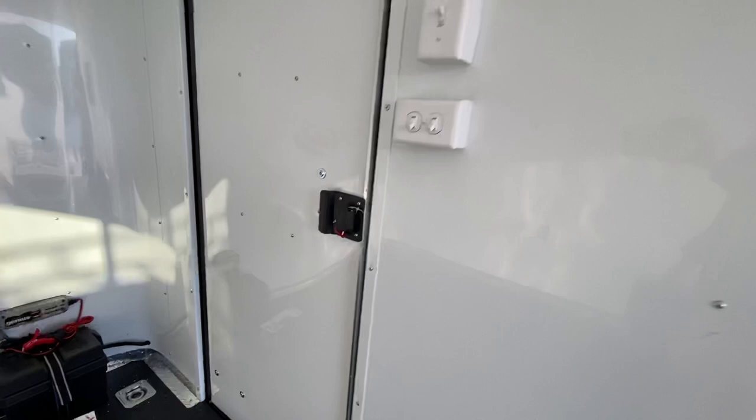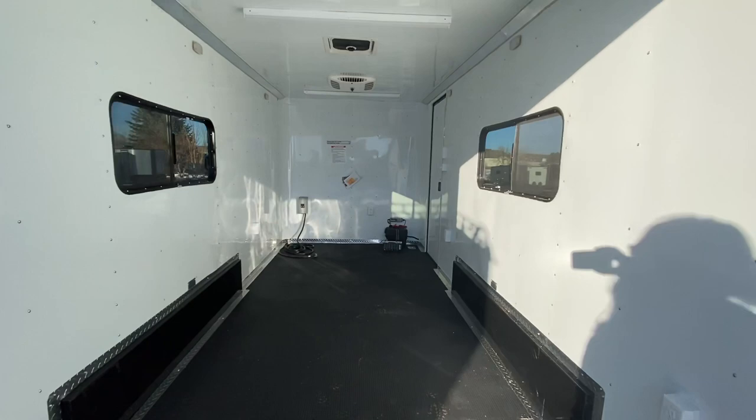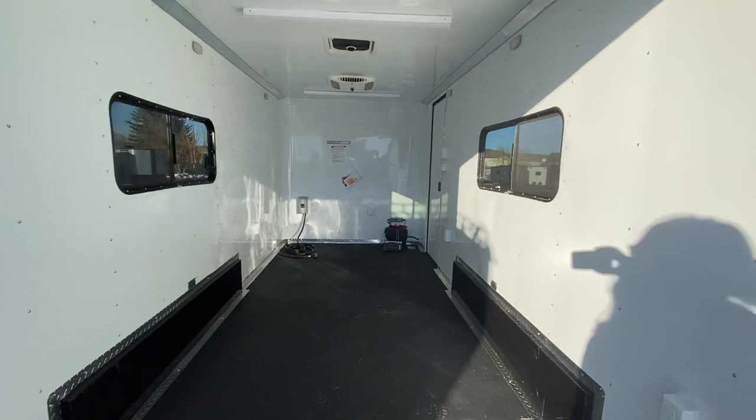Seven-foot interior height, 16 feet in length, and seven feet wide — this unit is going to be big enough for most UTVs out there. It comes with your factory warranty, and you can view all of our inventory online at getmytrailer.com or give us a call at 303-688-8485. We ship, so if you're not local, give us a call and we'll get you a shipping quote. As always, be sure to like and subscribe.